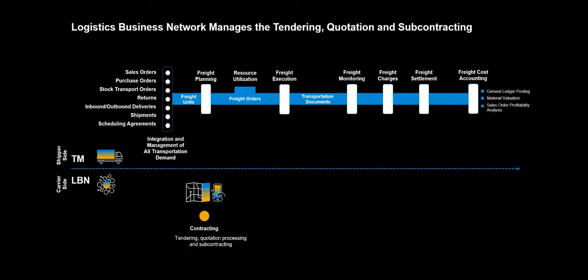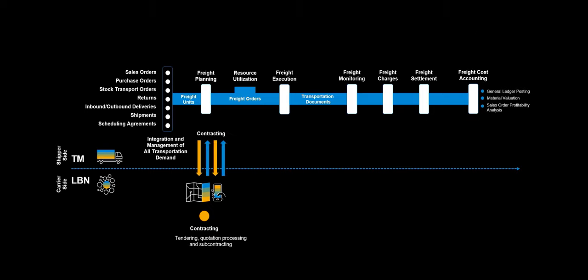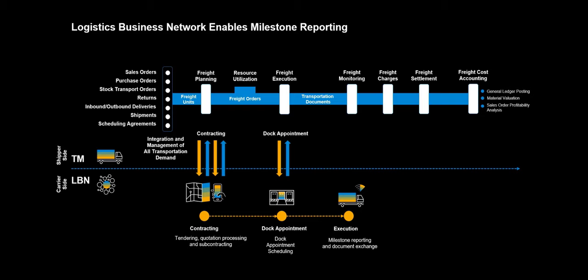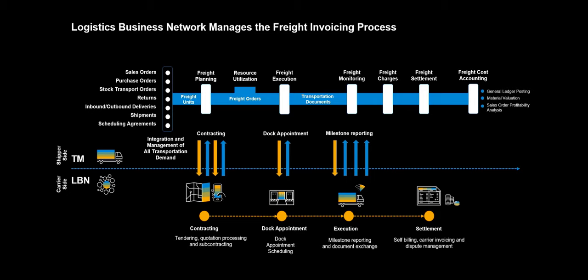We have now completed the process on the TM side and are ready to explain the processes in SAP LBN. As part of the planning process, Logistics Business Network will support the tendering, quotation, and subcontracting of the freight order. The contracting part consists of a number of iterations between the shipper and carrier side. Before and during freight execution, shippers and carriers may use LBN to agree upon and make dock appointments. During freight execution, the Logistics Business Network is utilized both for milestone reporting as well as document exchange. LBN can also support the freight invoice process, including self-billing, carrier invoicing, and dispute management.